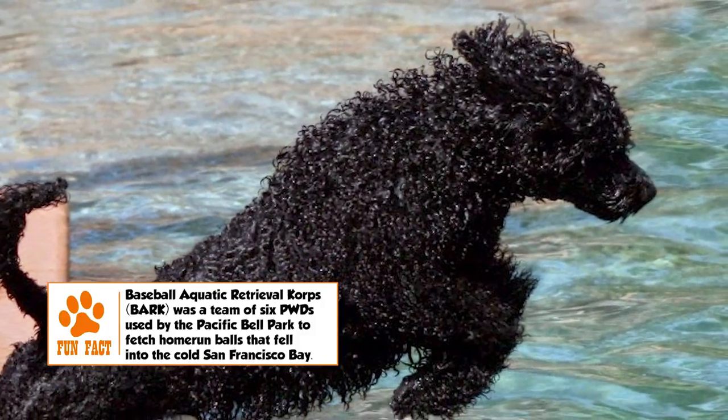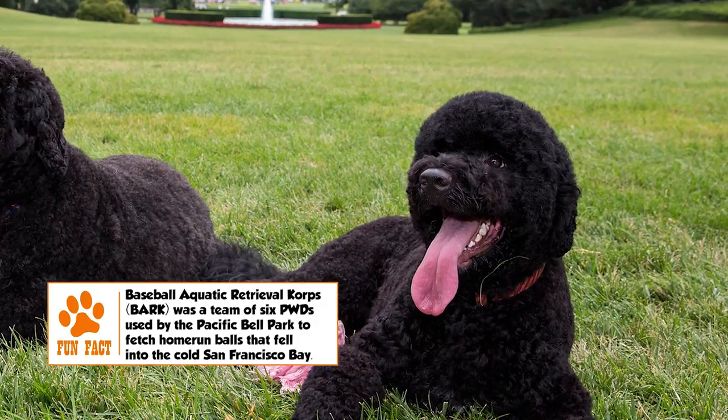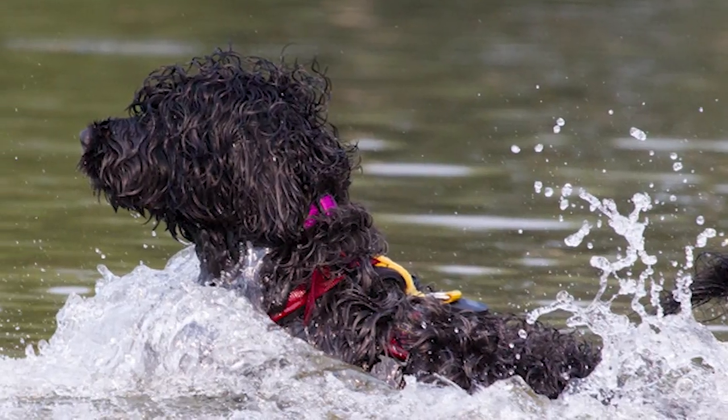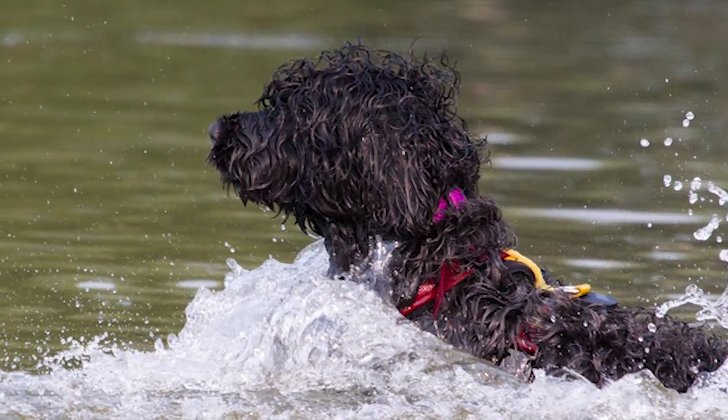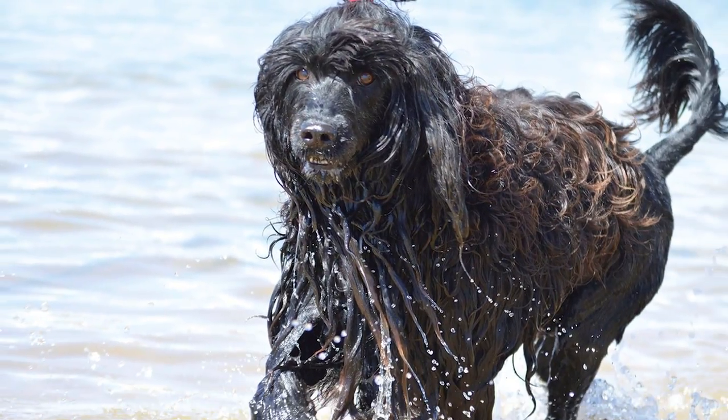The PWD is a highly intelligent breed, easily trainable for a wide range of functions. Apart from its traditional roles as a water dog, the breed is also commonly used in therapy and for assistance to the hearing impaired and mobility challenged. The breed requires vigorous daily exercise, and providing access to a water body and/or a yard is recommended.